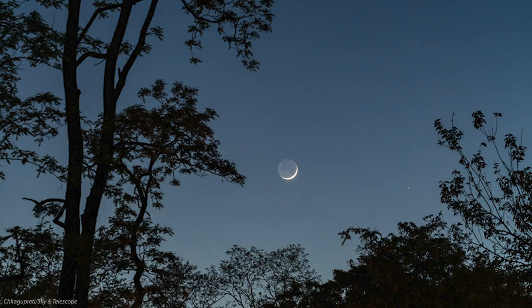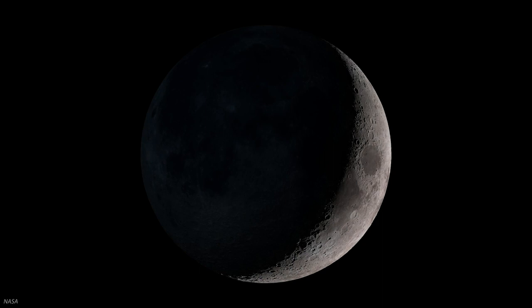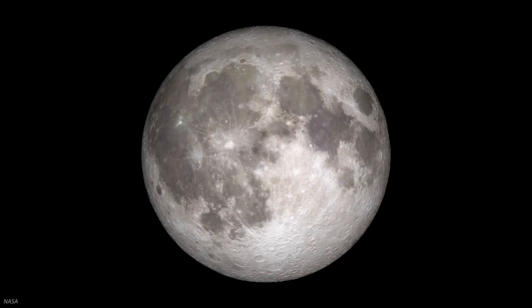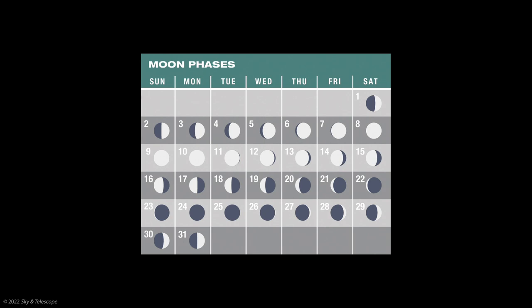New moon occurred on September 25th, and so once we flip the calendar to October, there's a waxing crescent moon well up in the evening sky. The word waxing means that the sunlit portion of the moon appears to get fatter up until the date of full moon, and then the word waning is used after that as it gets thinner. This month it fattens early, reaching first quarter on the night of October 2nd. It becomes the full hunter's moon on the 9th — the time of year to go hunting in preparation for the cold winter ahead.